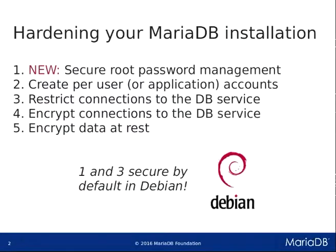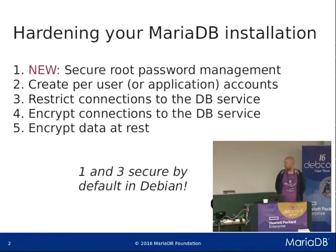The nice thing about this is that socket authentication is by default enabled in Debian. So if you install a new MariaDB in Debian you will be using socket authentication directly — you don't need to do anything special. Also the settings on what connections it listens to are secure by default in Debian, but you might want to relax them if you have a setup with remote connections, so it's good to know the basics about them.